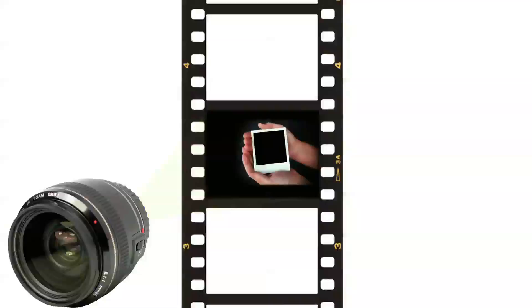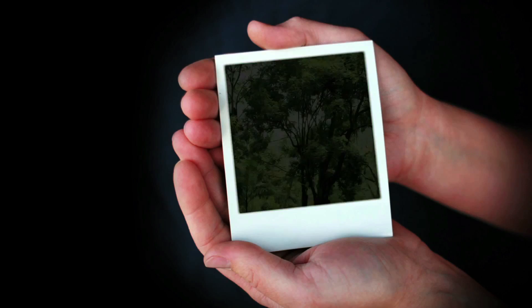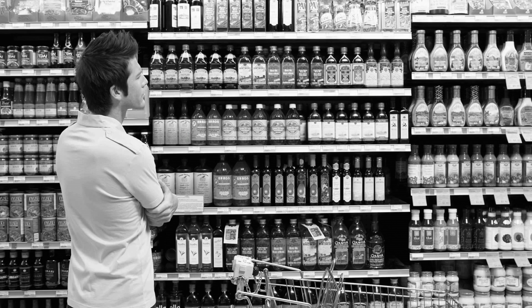Normal camera film uses chemicals to capture patterns of light. Polaroid film uses layers of microscopic dichroic crystals that polarize light. Three of these layers are sensitive to different colors of light. Several other layers participate in a chemical reaction that develops the photo. It's a complicated process with more than a dozen separate layers for each piece of film.